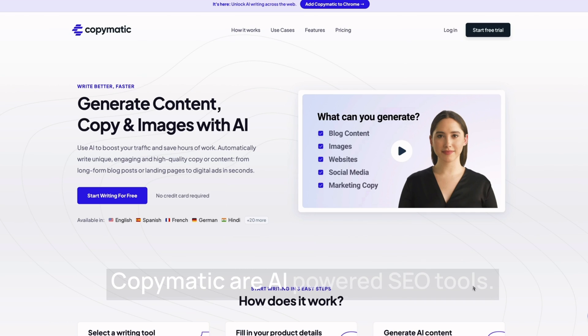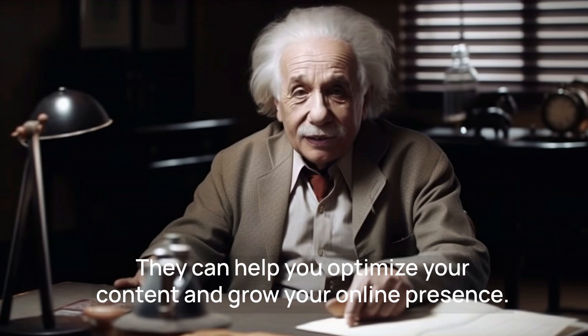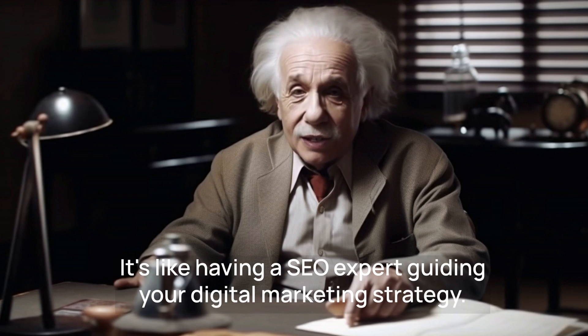GrowthBar and CopyMatic are AI-powered SEO tools. They can help you optimize your content and grow your online presence. It's like having an SEO expert guiding your digital marketing strategy.